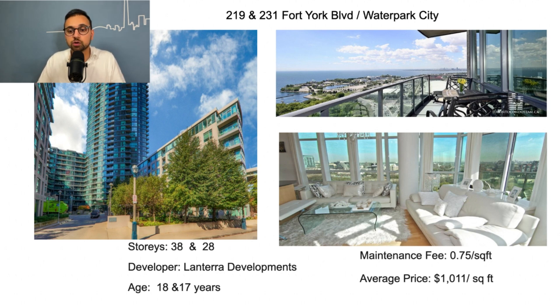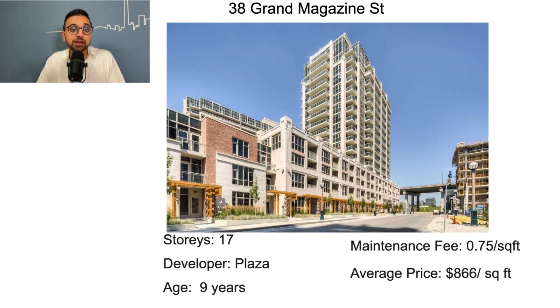Another good building in this area is 38 Grand Magazine Street — a 17-story building developed by Plaza, a pretty good developer in the city. The building is 9 years old, maintenance fee is 75 cents per square foot, and condos sell at a pretty good price point of $866 to $900 per square foot. As a first-time homebuyer, this is a pretty solid building I would consider.